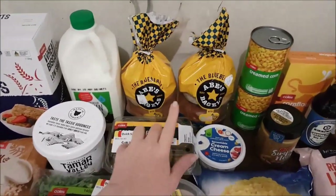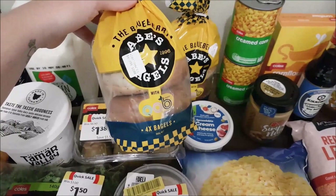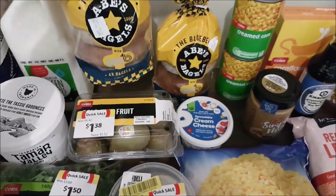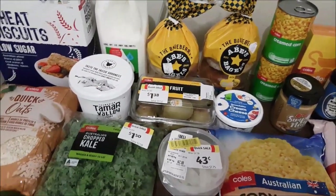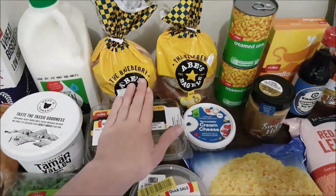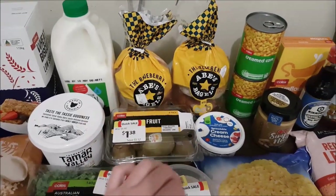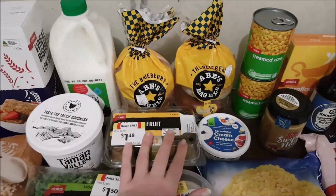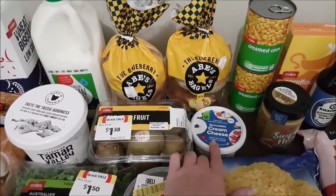Once a week we like to do something special. While we were at Woolies we saw the blueberry bagels - our absolute favourite - on special for $3.50. Even though last week I picked up some crumpets for the freezer, I grabbed two packets of these as well. We'll probably have these in a week or two, getting two weeks worth of special breakfasts out of them.